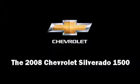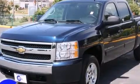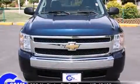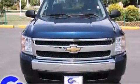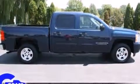Climb inside the 2008 Chevrolet Silverado 1500. This four-door, six-passenger truck just recently passed the 40,000-mile mark. It features an automatic transmission, rear-wheel drive, and a powerful eight-cylinder engine.